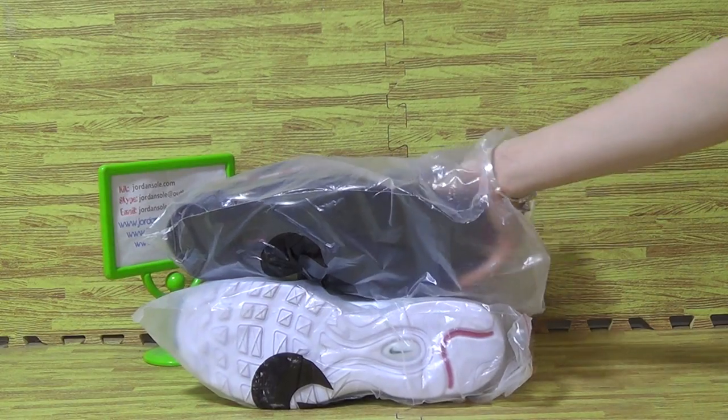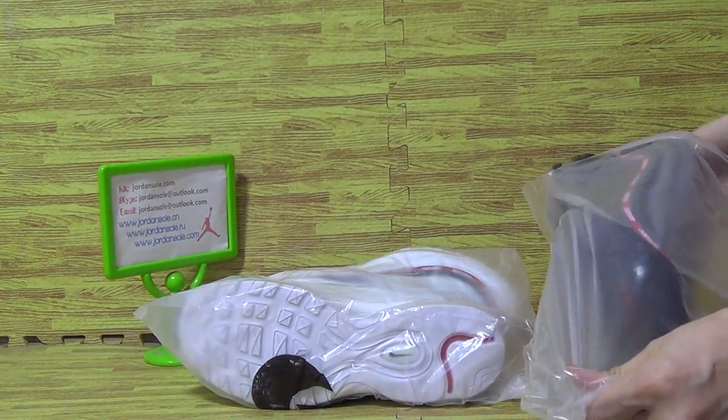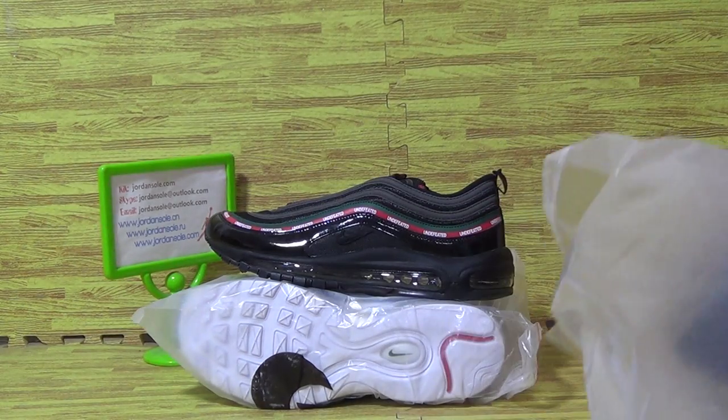Let's have a look at this Nike Air Max 97. Pick up two pairs of them, fast.